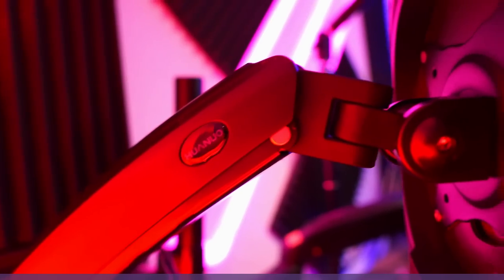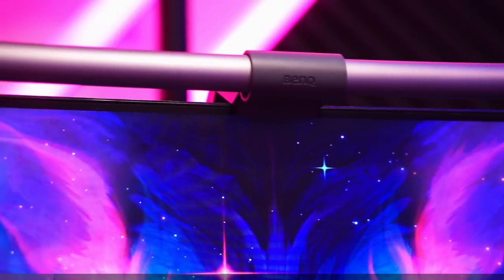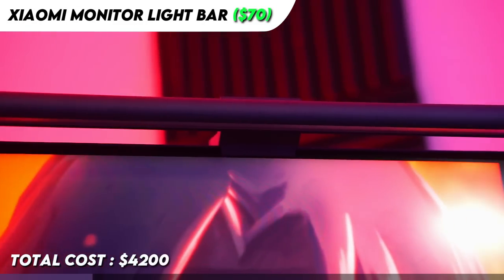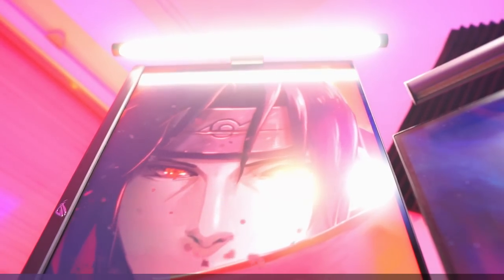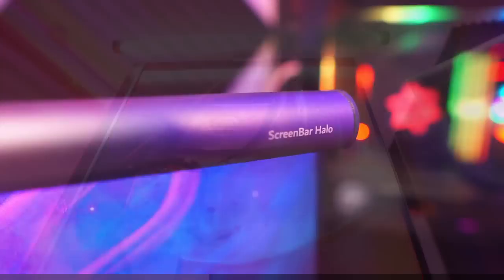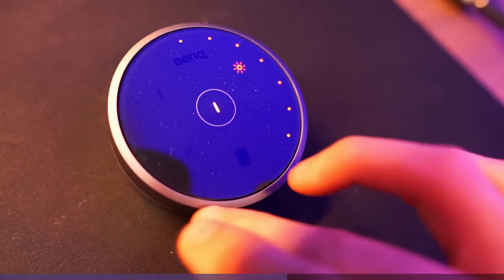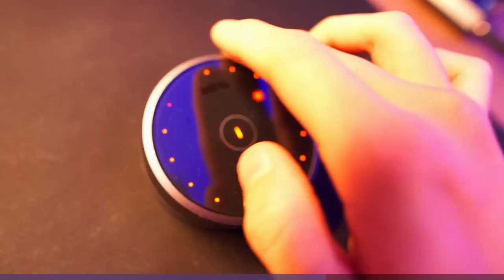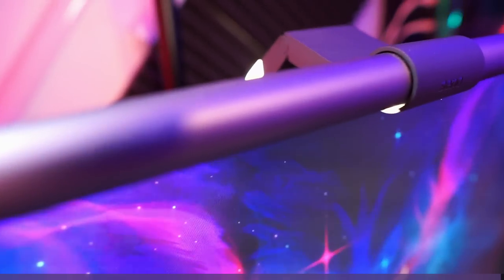I also mount both of my monitors with monitor arms for cleaner looks. They cost around $50 from Amazon. On top of my monitors, there are monitor lights. The one on my second monitor is the monitor light bar from Xiaomi — it's pretty affordable and provides decent lighting when I shoot my handcam videos. The one on my main monitor is the BenQ ScreenBar Halo. It's more advanced and provides great lighting; the backlight feature has been pretty helpful in keeping my eyes from hurting since I stare at the monitor for hours every day.